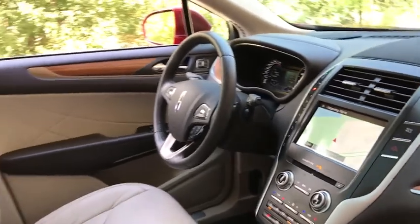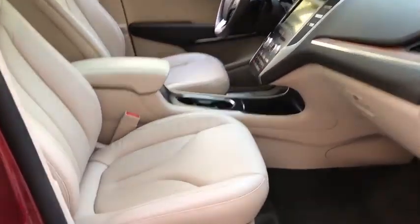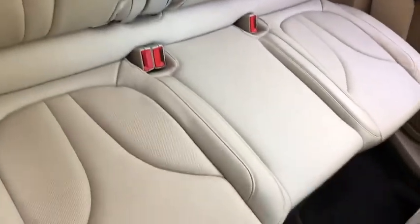Backup camera, keyless entry, remote engine start, power passenger seat, power liftgate, traction control, stability control, steering wheel audio controls, all-wheel drive, anti-lock braking system, Bluetooth.